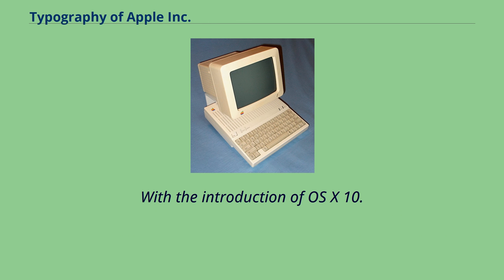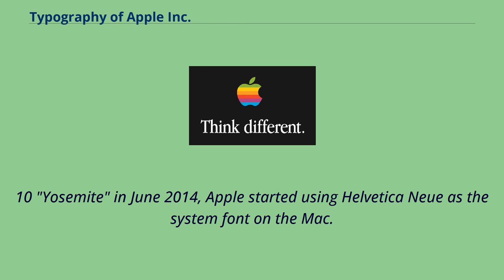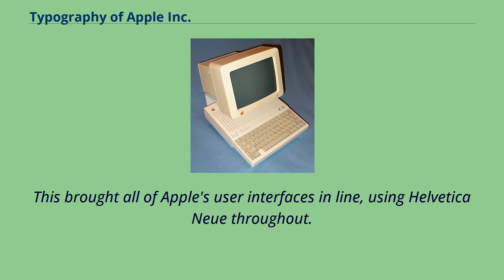With the introduction of OS X 10.10 Yosemite in June 2014, Apple started using Helvetica Neue as the system font on the Mac. This brought all of Apple's user interfaces in line, using Helvetica Neue throughout.